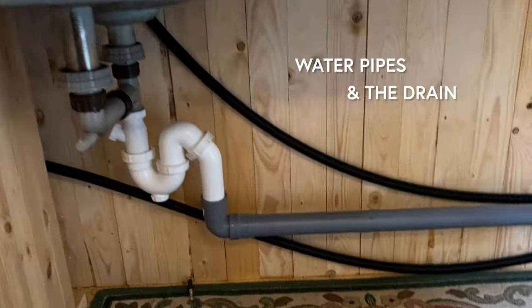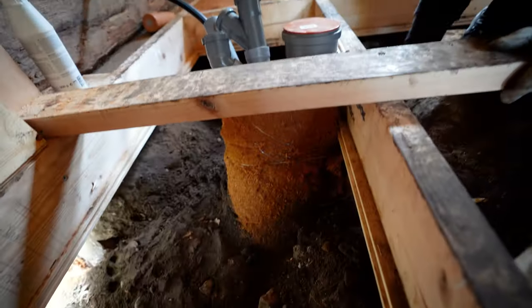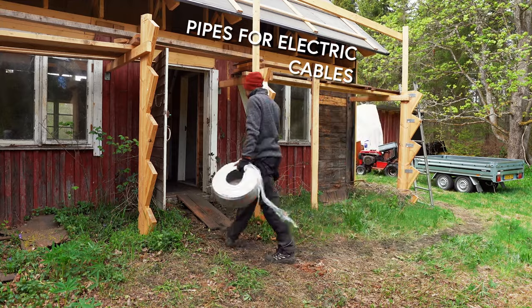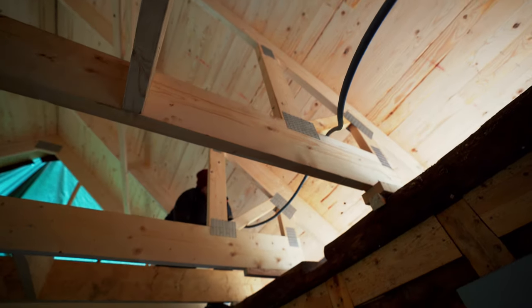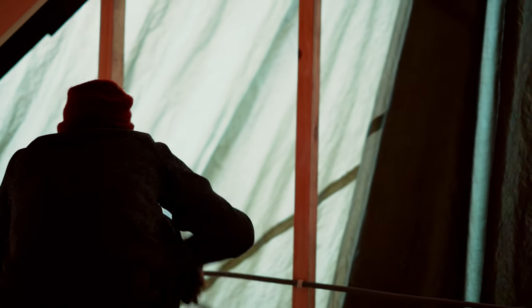Plastic! The water pipes and the drain is one area where we used plastic — we simply didn't know how else to do it. Also the pipes for the electricity from the solar panels, laid in the walls all over the house, are plastic. Feel free to share in the comments if you have better ideas for someone else who wants to build a natural house. This is the only plastic that is built into the house.